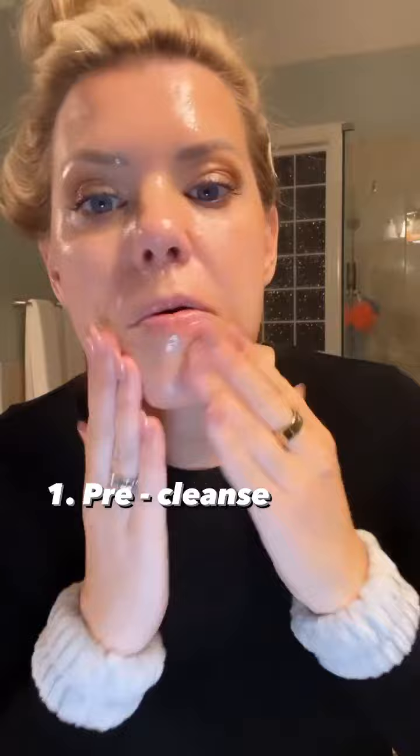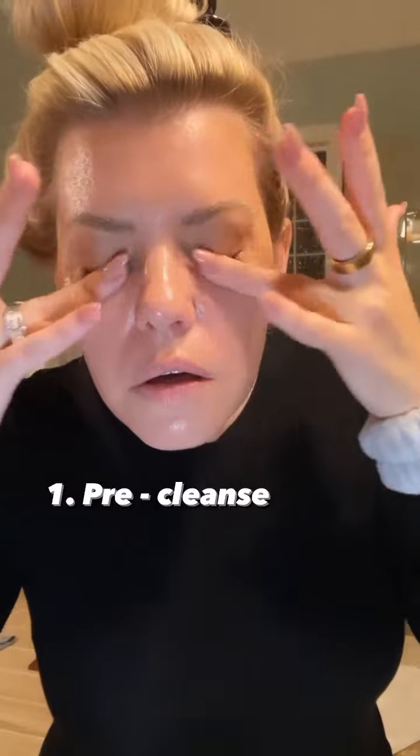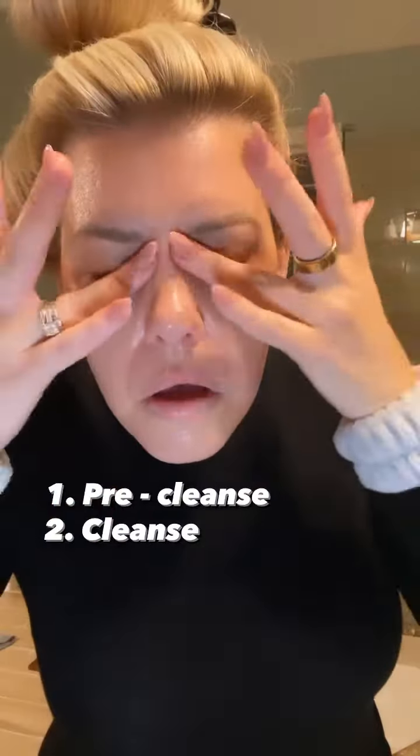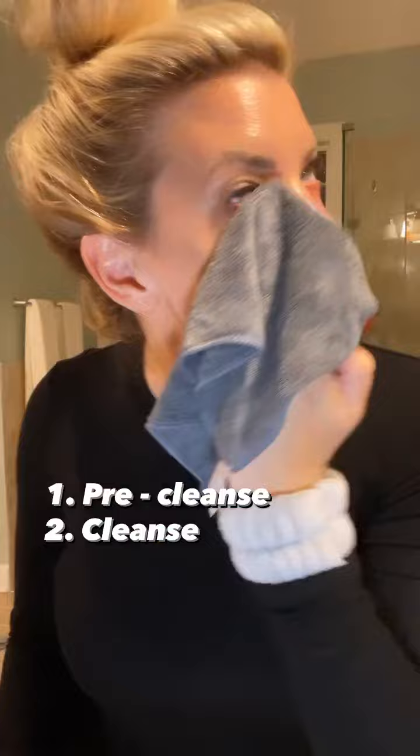I do double cleanse and this is my first step. So I just do a couple sprays, massage it gently into my face. It's gentle, it dissolves the impurities, removes my makeup super easy, as well as it's hydrating. Here's the key though — it does not strip my skin of its natural moisture barrier. You do not want that, especially with mature skin. Nothing that's going to be drying.